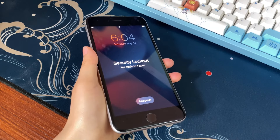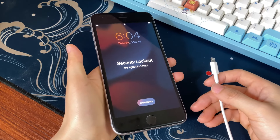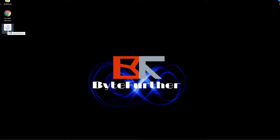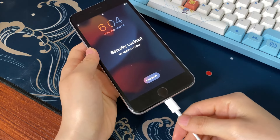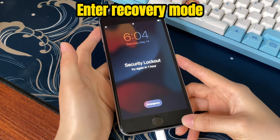The first method to unlock an iPhone that's unavailable for one hour is to restore it via iTunes or Finder. You'll need a USB cable, a computer with iTunes or Finder installed, and your locked iPhone. Connect your unavailable iPhone to the computer using a cable. Open iTunes if you're using a Windows computer or a Mac running macOS Mojave 10.14 or older. If you have a Mac with macOS Catalina 10.15 or later, open the Finder app instead. You may need to put the iPhone into recovery mode first so iTunes or Finder can detect it.